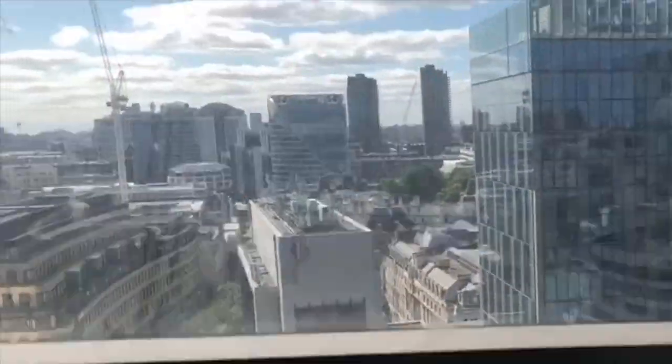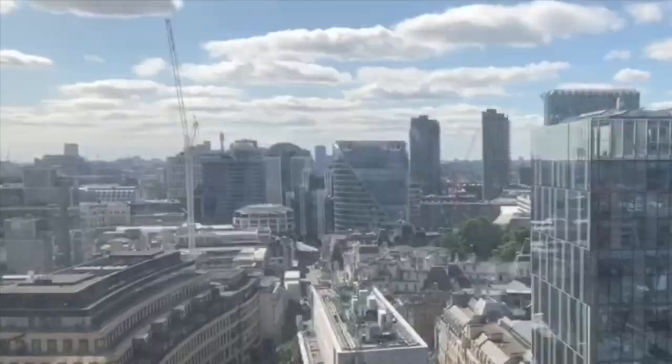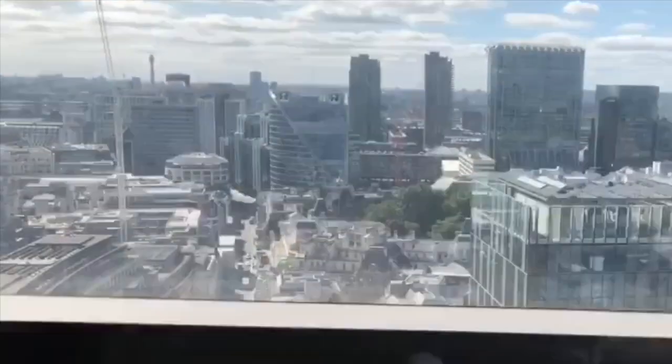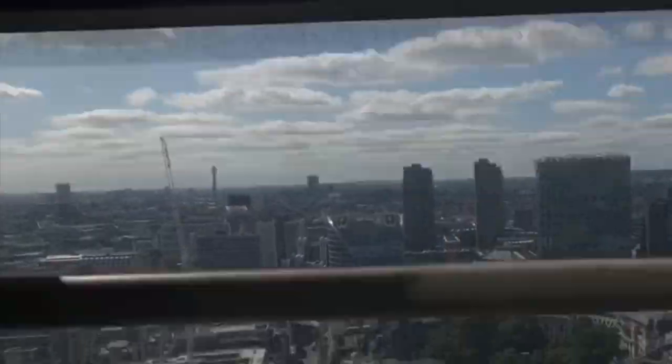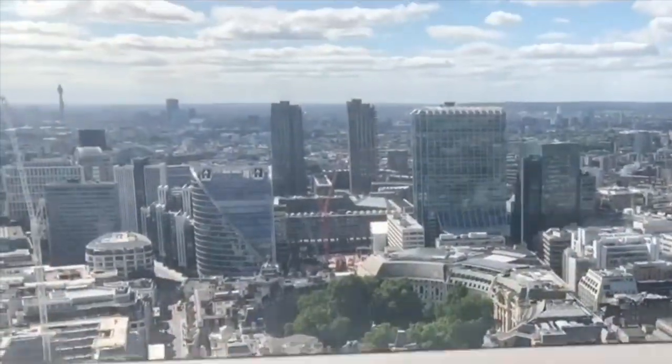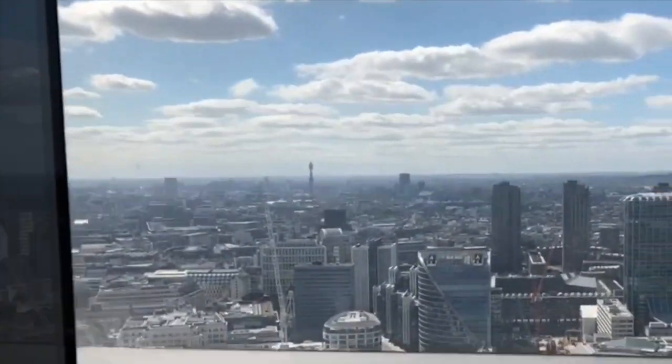This is how it looks — you can see the majority of London from the top. My ears are starting to get blocked. I can see all of London. My ears are just crackling, but that's the 38th floor at Sushi Samba.